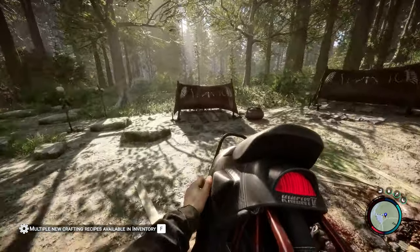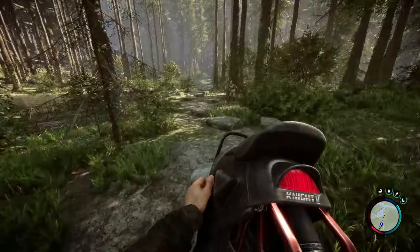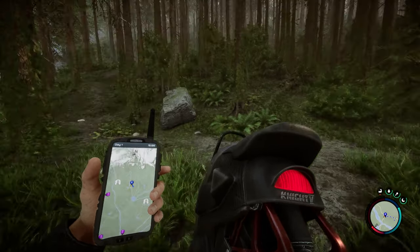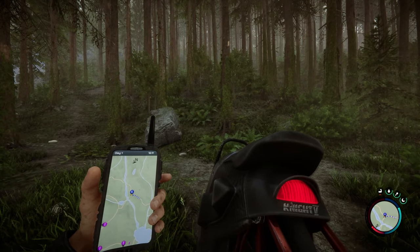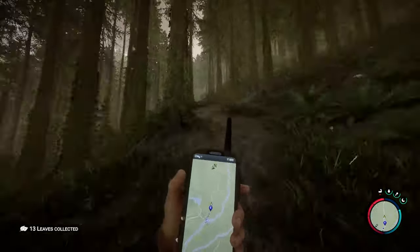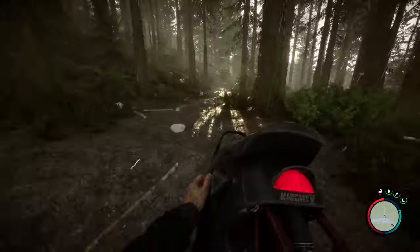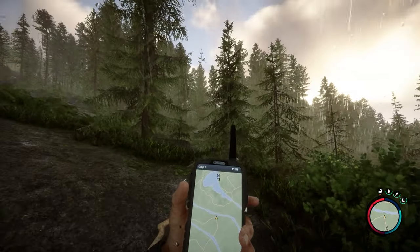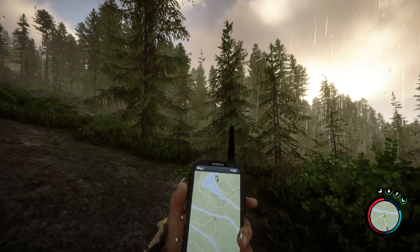Feel free to loot some of the items at the camp. We're gonna skip to nighttime so that our travel to the other locations is a bit quicker, then hop across the river to discuss the next location. We cross the river and the next clothing item we're going to find is the winter jacket. I'll follow the path and show you on the GPS where it is once we're close enough.